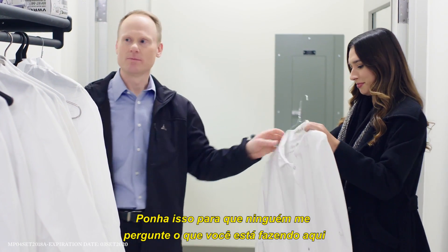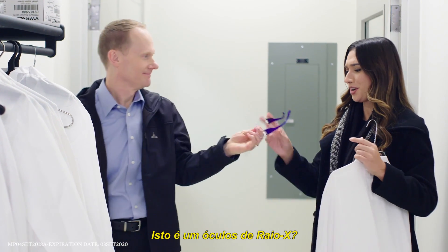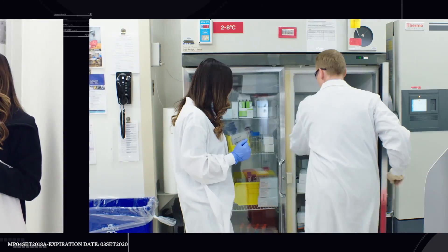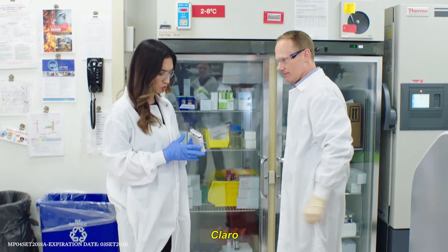Great place to start. Put this on so nobody asks what you're doing here. What are these, x-ray goggles? No, those are still in development. You want to carry that? Sure. Okay.